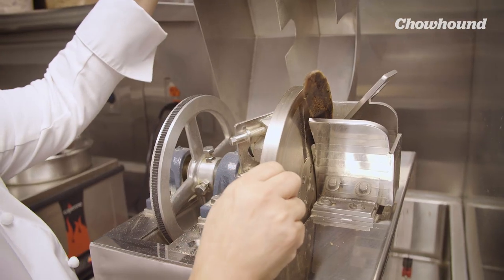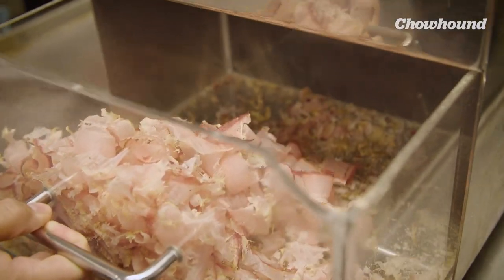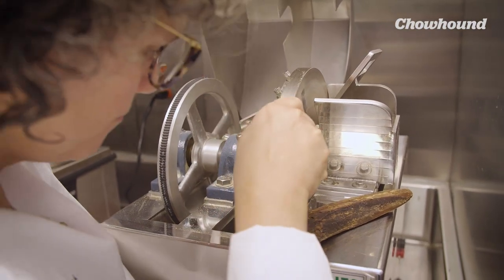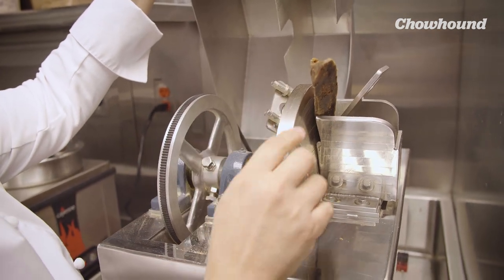There are three separate blades inside that spin really fast and slice the Bonito very, very paper thin. We clean it every day with a dry cloth. We bought extra blades, but we have to send the blades to Japan to be sharpened. There's also a band inside the machine that gets worn out, which we have to replace — the parts get sent to Japan and then shipped back.